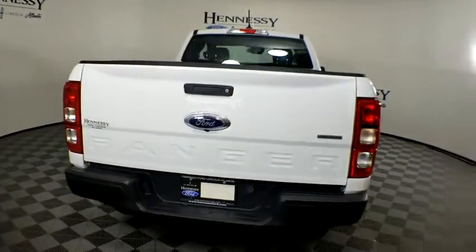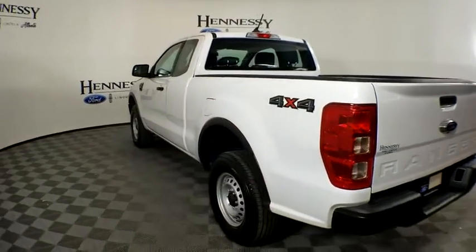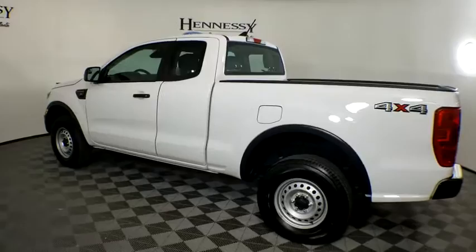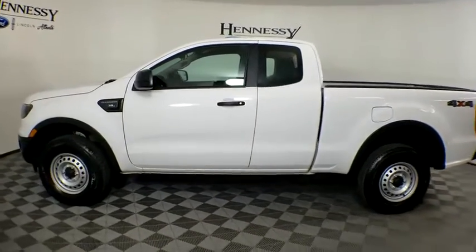Power steering, one owner, adjustable steering wheel, cruise control, four-wheel disc brakes, four-wheel drive, AM FM stereo radio, power windows, passenger airbag, MP3 player, and power door locks.